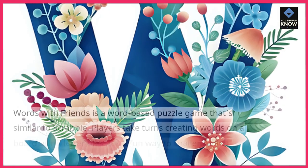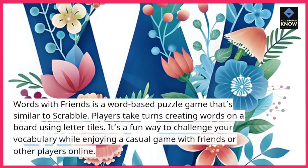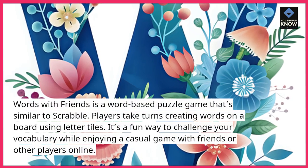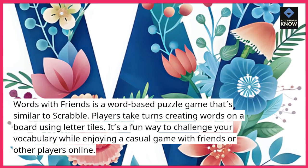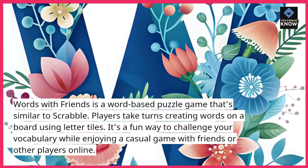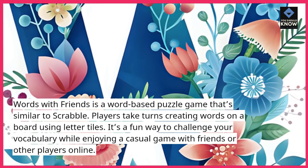10. Words with Friends. Words with Friends is a word-based puzzle game that's similar to Scrabble. Players take turns creating words on a board using letter tiles. It's a fun way to challenge your vocabulary while enjoying a casual game with friends or other players online.